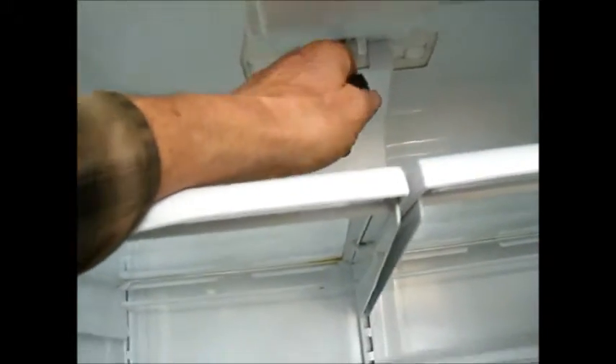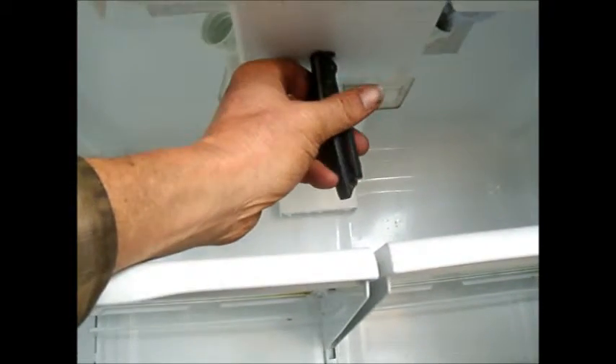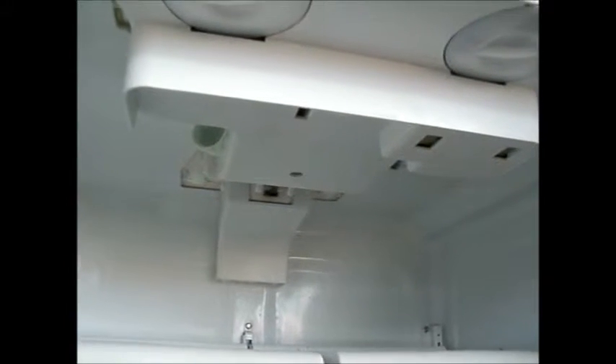Last but not least, it could be your thermostat or your defrost timer. You can access your defrost timer right through this port here. If your refrigerator is not turning on at all, stick a regular flathead screwdriver in there and turn it just a little bit — it might come on. You just need to hear a click. It's a one-way clockwise thread, it will not screw back the other way.